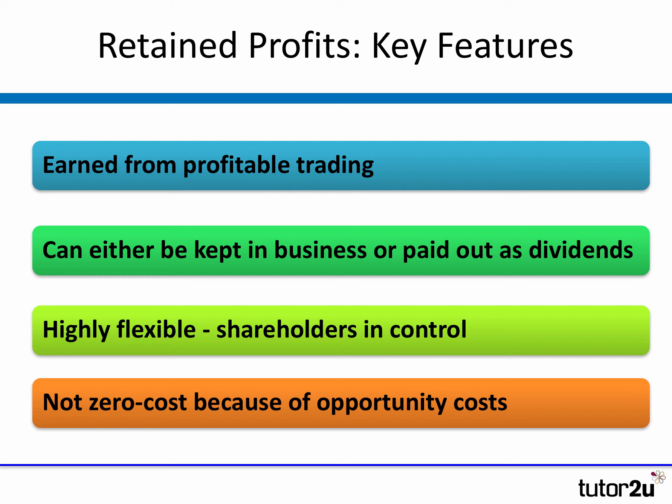Key features of retained profits: you need to remember it's the profits earned from profitable trading, so over the course of the year you're looking at the net profit of the business. The key decision is whether to keep the profits in the business — reinvest them perhaps in some new stock or leave it in cash — or whether to pay those profits out as a dividend, a return to the shareholders. What's really great about retained profits is that decision is in the hands of the business and nobody else. So the shareholders or owners are in control, making retained profits a very highly flexible source of finance.